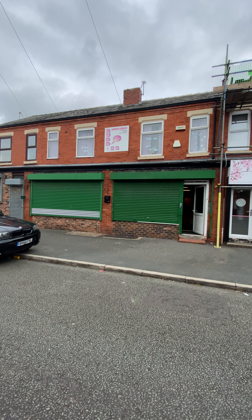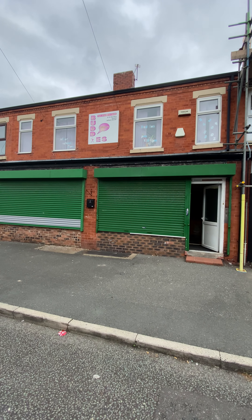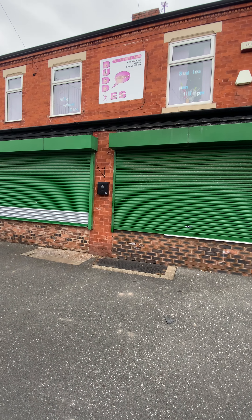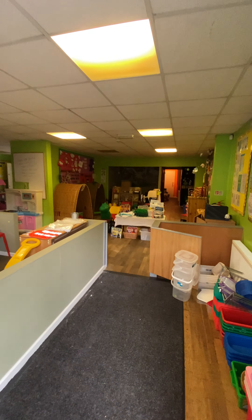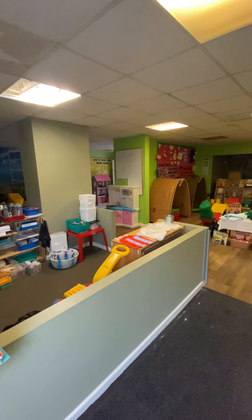We're at Clayton on Glendor, and today we're going to be taking a look around this commercial unit. Originally two separate units on two separate titles, it could have originally been two terraced homes. It's currently set up as a nursery. There's loads of potential, so let's go on inside and take a look around.